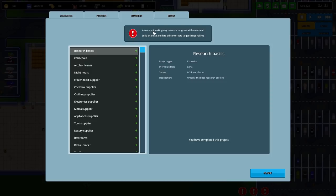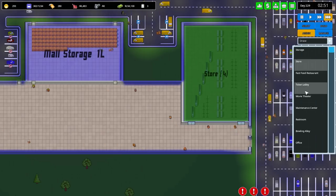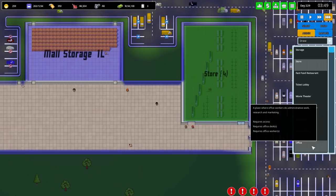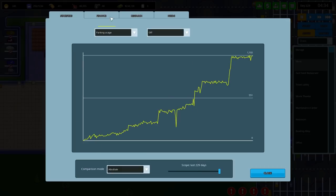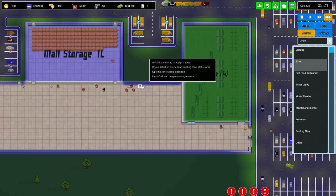There's a new feature: you're not making any research progress at the moment. Build an office and hire office workers to get things rolling. A couple of people have pointed out that the game has updated since I started playing — apparently there are rats in whatever build it is. I haven't paid attention to the game's updates, but I know that research now requires people to do it for you. So offices are actually a thing down here as we can see — it's a new addition where office workers do administrative work, research, and marketing. I'm not sure marketing is something we're in need of doing; we seem to be doing okay.